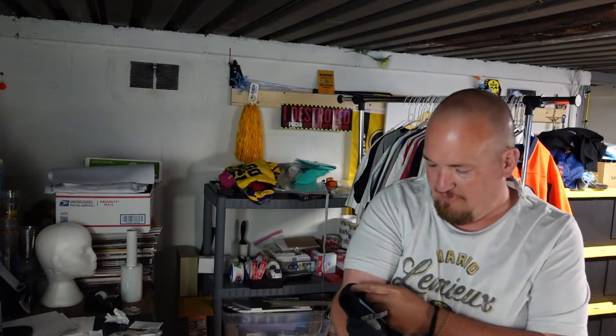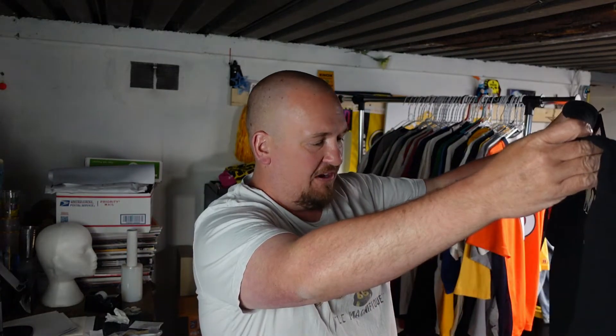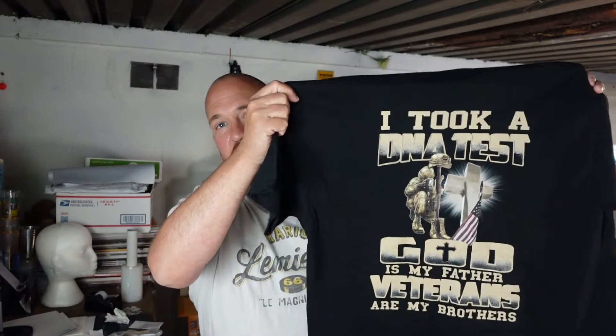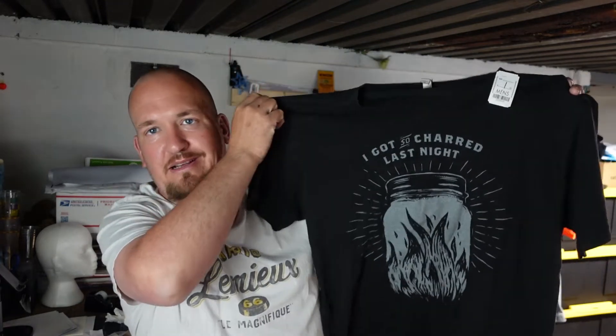I actually think there's another Moonshine shirt in this pile. The next shirt I found was half off, so I got it for $1.50. It's a size XL. Nothing on the front, but the back says 'I took a DNA test. God is my father. Veterans are my brothers.' Really awesome shirt — they had another XL and a medium. I'm wishing I had picked them up. And I was right — there's also an Old Smoky Charred Moonshine shirt, size XL. We paid two bucks for this one. It's super soft on a Next Level tag. The front says 'I got so charred last night.' Old Smoky must make a charred moonshine.